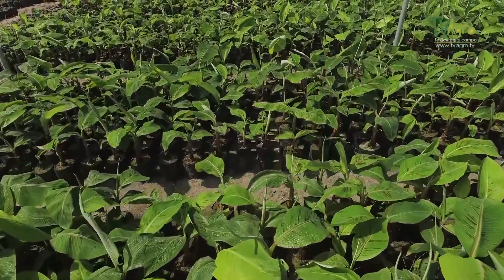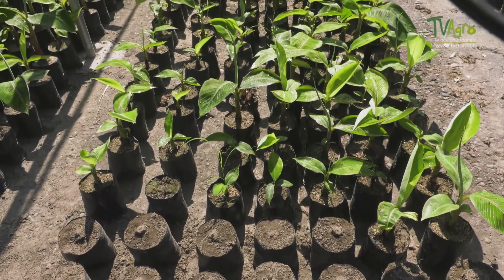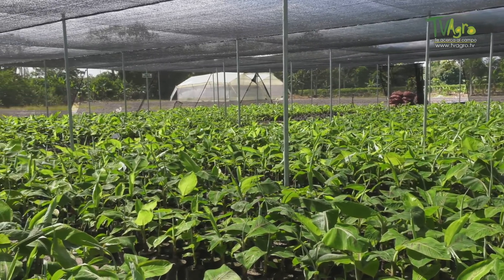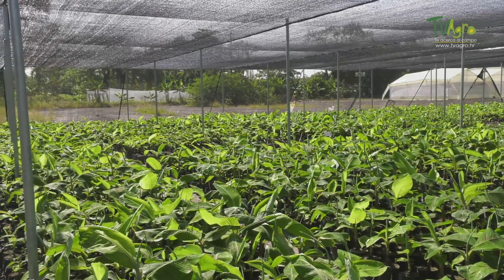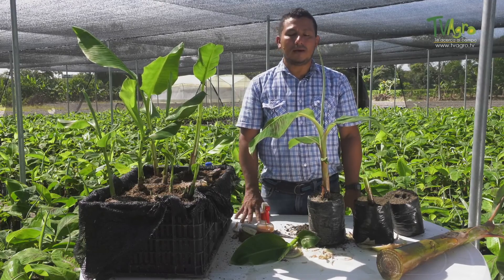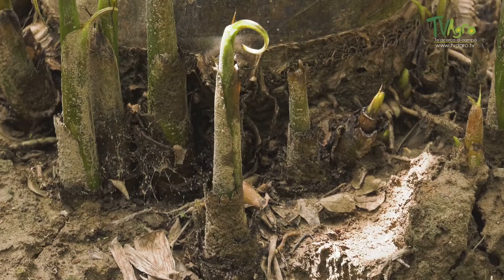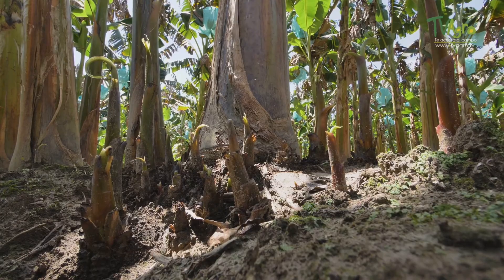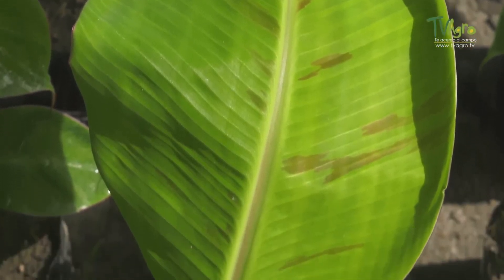All the above are criteria and indicators produced by technological validation in seed production processes and research trials by Agrisavia's work team, which represent a baseline to guide future producers in banana seed multiplication processes so they can achieve efficient management of their production system. The producers who have used this system are very happy with this form of production — they have increased their yields, the plantations are very uniform, and they are our main clients.